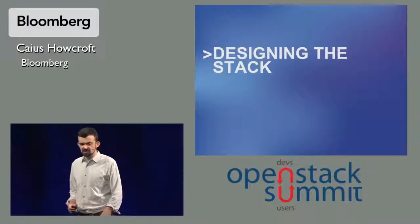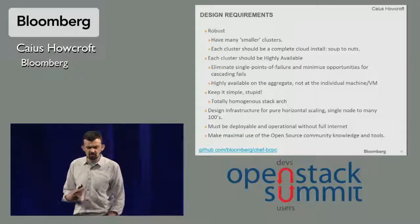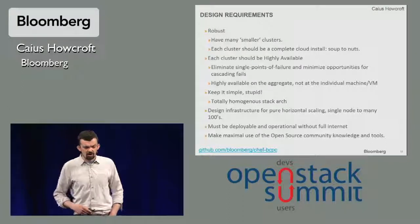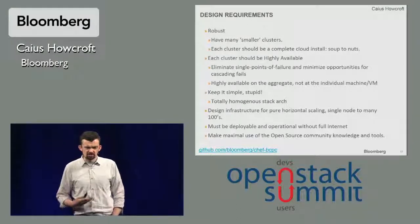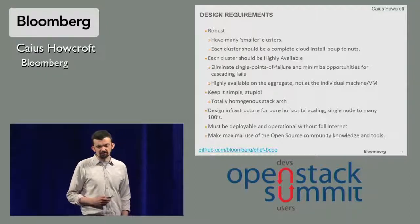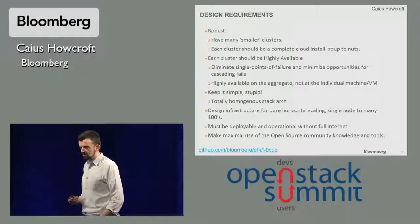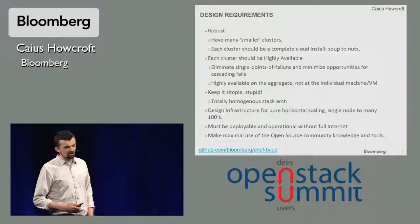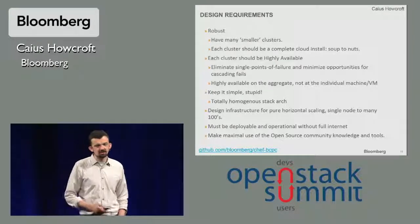So designing our stack — for Bloomberg, high availability and robustness of the architecture is everything. That's our primary design requirement. We went with the idea of many smaller clusters as opposed to one enormous huge cluster, and each cluster has to be highly available, not necessarily at the machine level or the VM level, but in aggregate. We also wanted a simple architecture which is fairly homogeneous across the stack — we don't want specialist snowflakes that could cause single points of failure. We also obviously want an infrastructure that scales horizontally, trivially. And one key requirement in enterprise, which is commonly overlooked, is we want it to be deployable in the absence of full internet — so maybe no internet at all or heavily proxied internet. And of course, we wanted to make maximal use of all the open source tools and community out there, and contribute back to it.